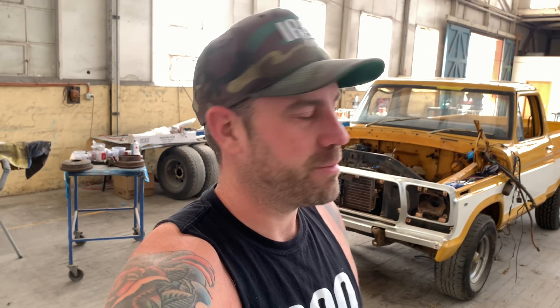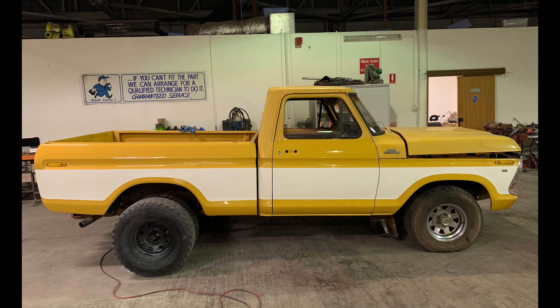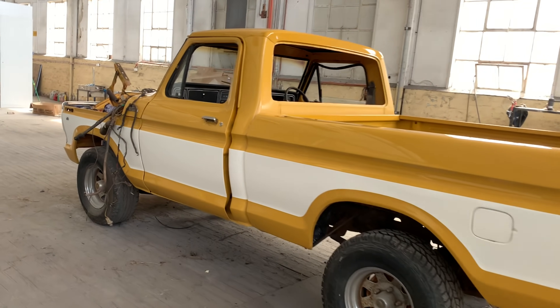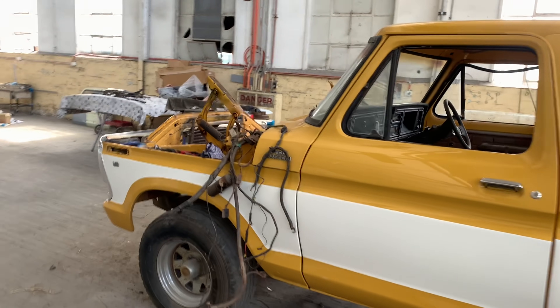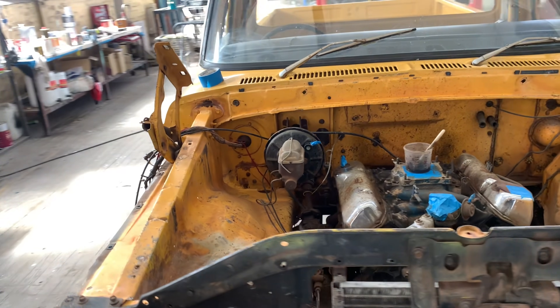Coming over to the F100 — we weren't going to document this on the channel and I'm still unsure if I'm going to. I pretty much just bought this car because I was in the right place at the right time and had the money. It's a '77 model, factory automatic 351, it's got a tow pack, air conditioning, CB, and electric brakes. This was someone's hauler — someone used this and loved it.